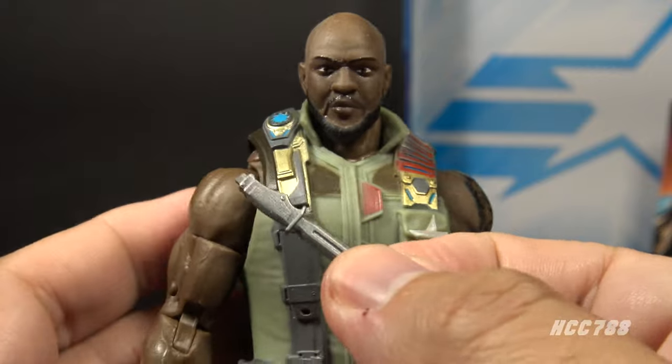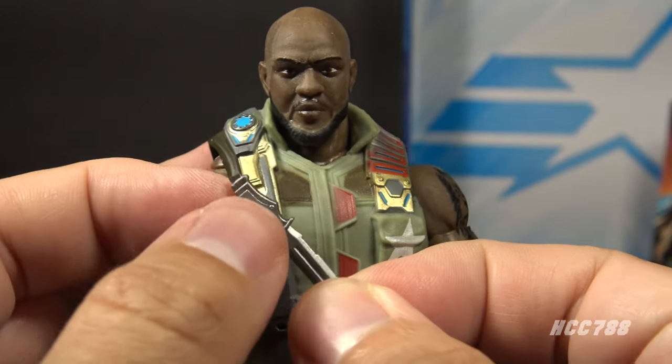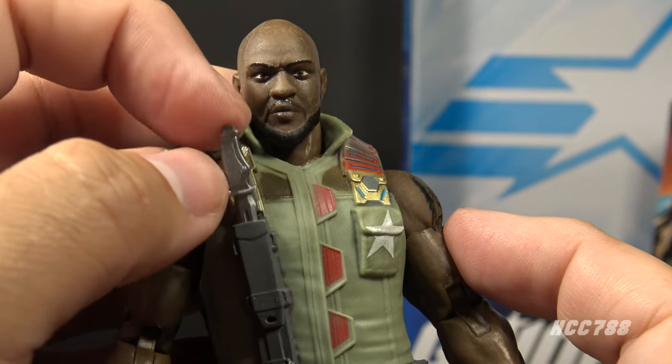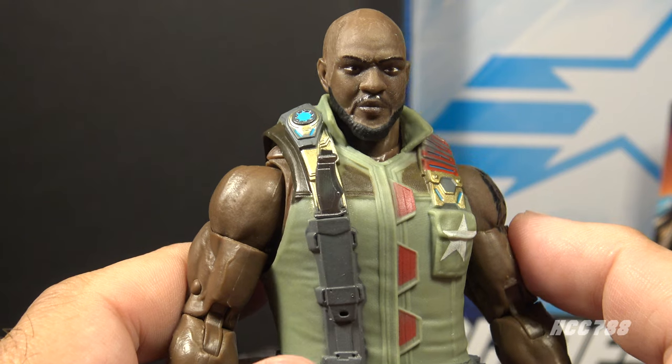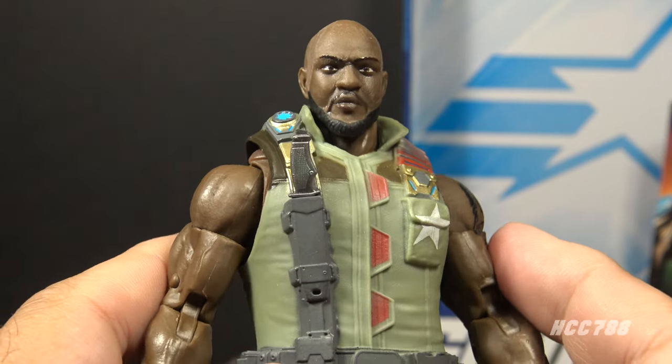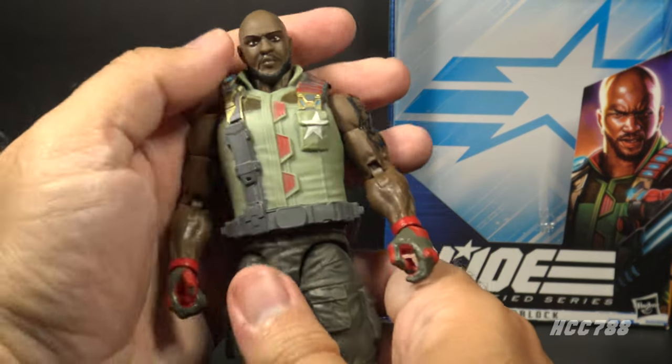Roadblock included only one other accessory: this knife that fits in a sheath on the vest. The knife is in silver plastic, it has some detail, it's fine. I do like the removable knife. This is pretty limited for accessories on a Classified figure, but the vintage Roadblock figure didn't come with many accessories either, so I guess that's understandable.